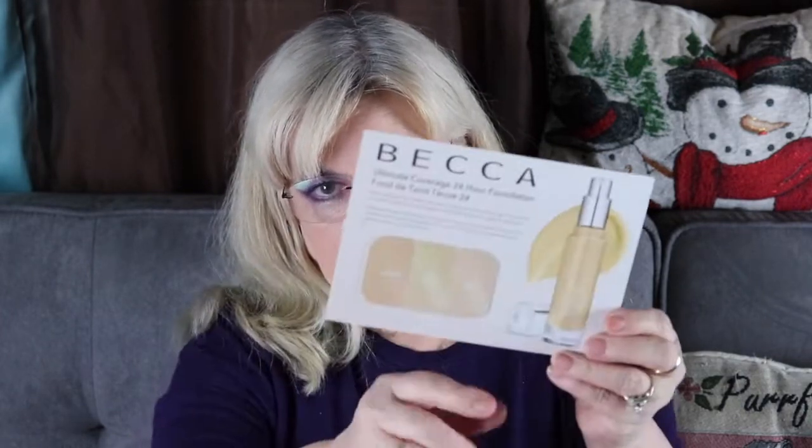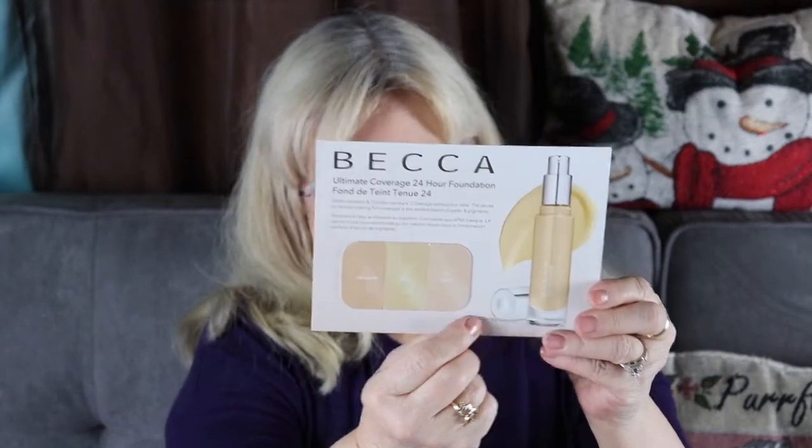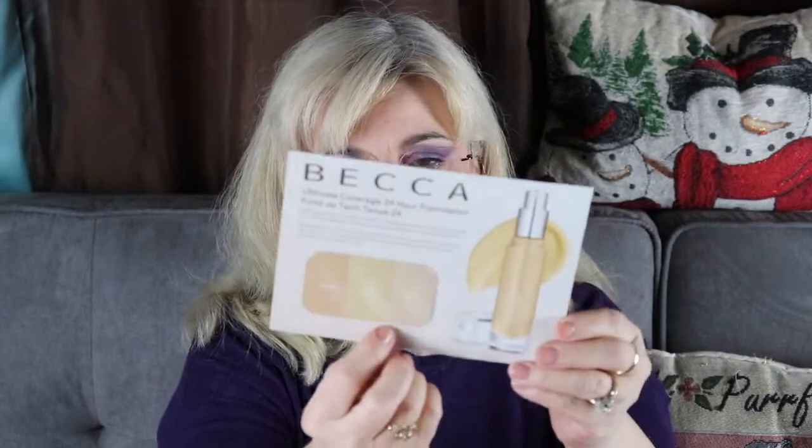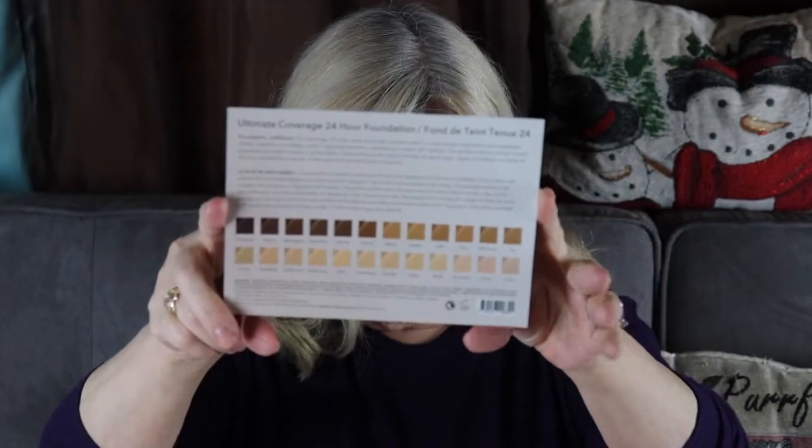So they included in our boxes a color swatch. I got the Becca Ultimate Coverage 24 Hour Foundation swatches — they gave me three different colors. But they do have a lot more colors on the back, so they probably went by my profile. I said I was light to light-to-medium. Looks like I might be getting Becca — I don't know, that'd be nice.